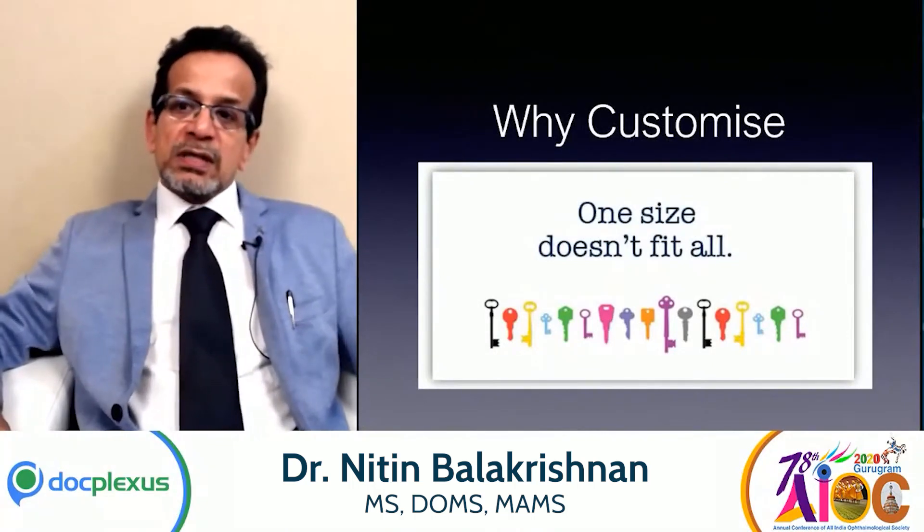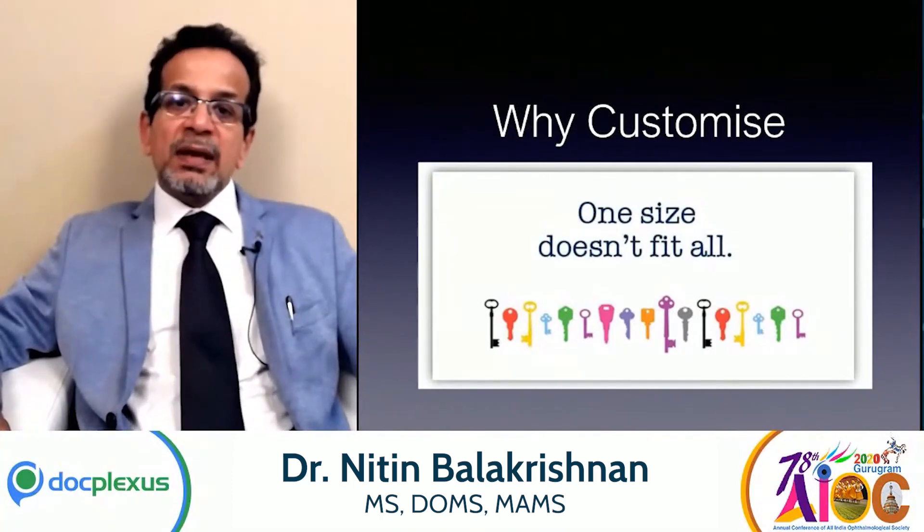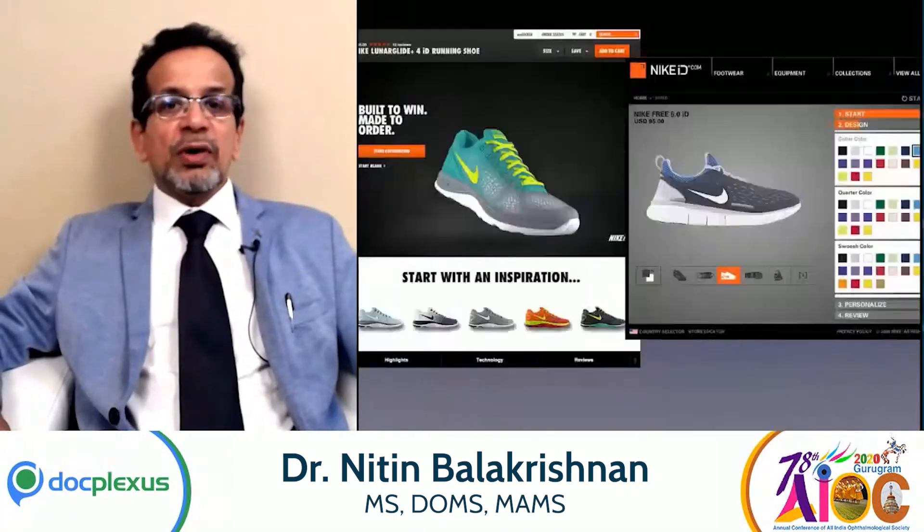The first question which comes up to all our minds is: why customize? We've been getting excellent results with normal LASIK, but then why should one customize? The answer is very simple — one size doesn't fit all. So customization is basically the key to great results.